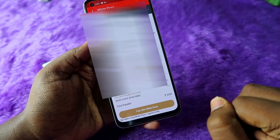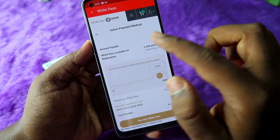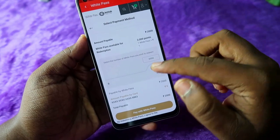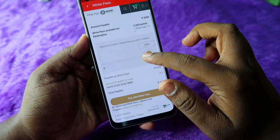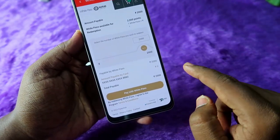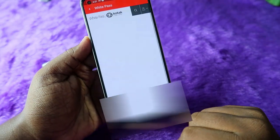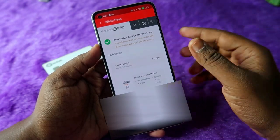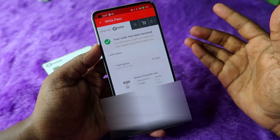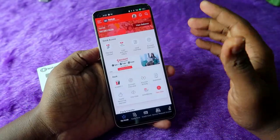Now click on 'Checkout,' then click 'Agree and Confirm' and proceed. The amount payable is 2,000 and the White Pass available for redemption is 2,000. Since one White Pass equals one rupee, you need to pay zero rupees. The total payable is 2,000 White Pass. Just click 'Pay with White Pass' and that's it — the order is now completed. You will receive the Amazon Pay gift card worth 2,000 rupees through your registered mobile number and email address.